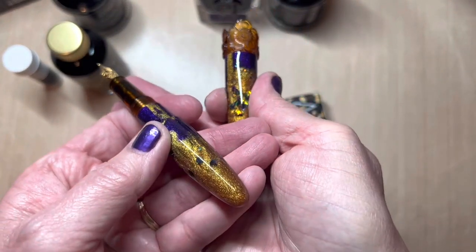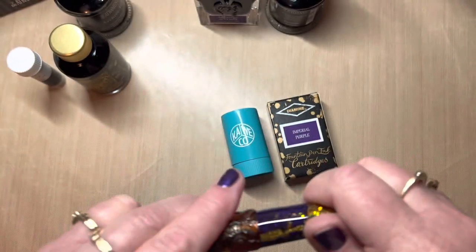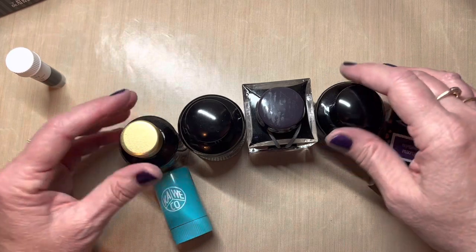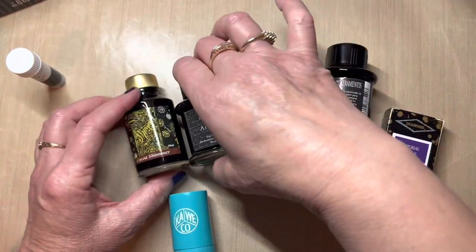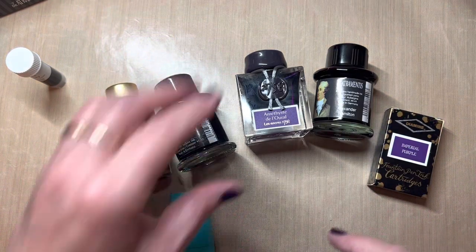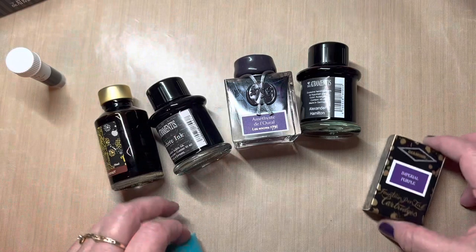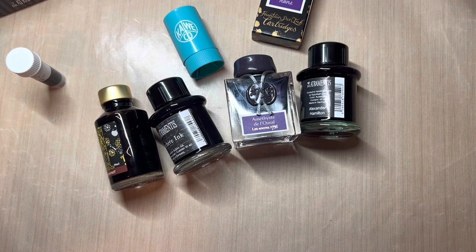I really appreciate you for spending some of your precious moments with me, and we will get to planning — adding these gorgeous inks to the swatch book and to my pens. That's what they're for, right? These gorgeous inks have got to get into pens so I can share with you all. Thank you for spending some of your precious moments with me today. You have a blessed day, bye-bye.